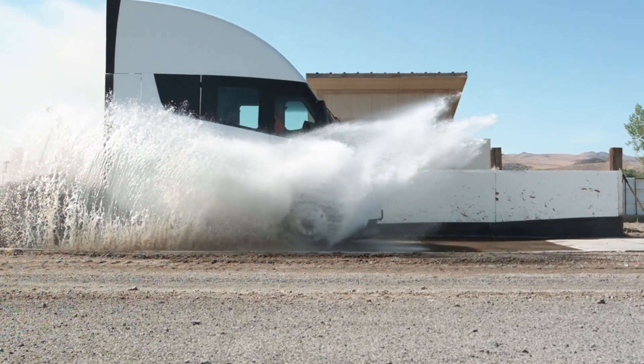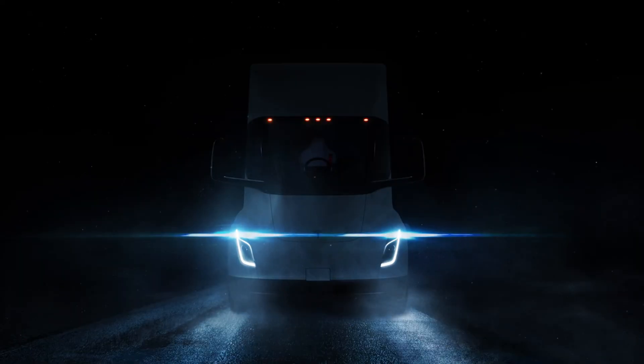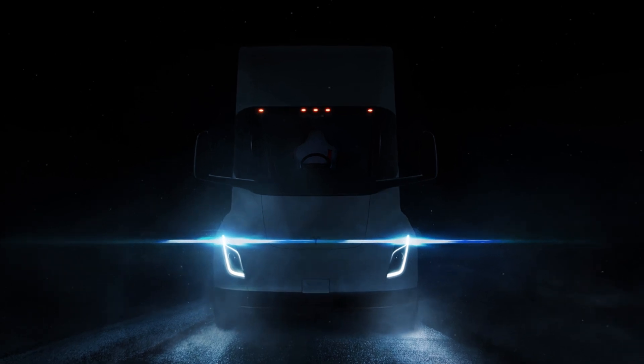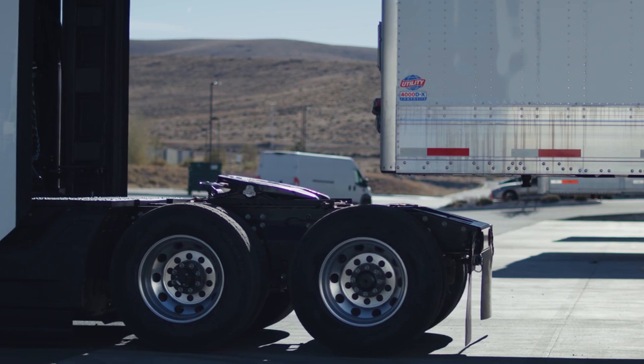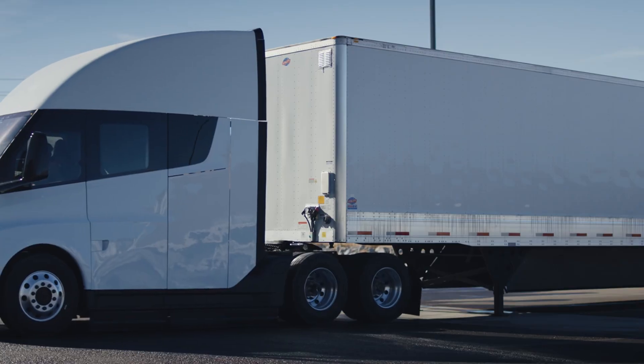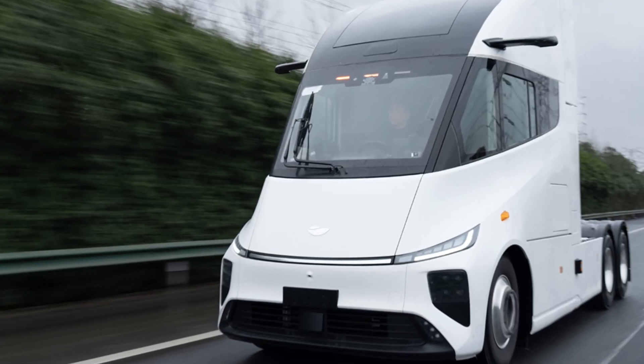Hello everyone and welcome to the Autopedia channel. The challenge of electrifying everything has reached the truck industry, and in today's video we'll do a brief comparison between the already well-known Tesla Semi truck from the United States and the almost unknown Windrose, the full electric truck coming from China.